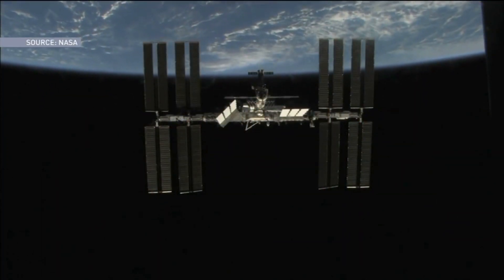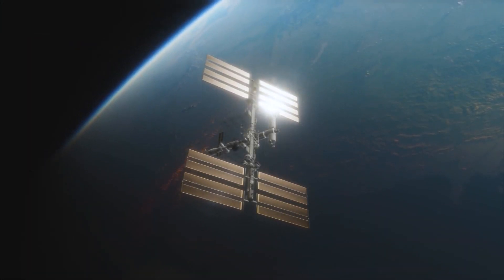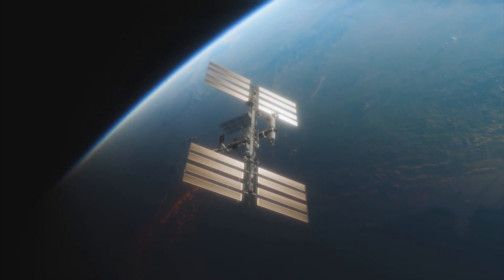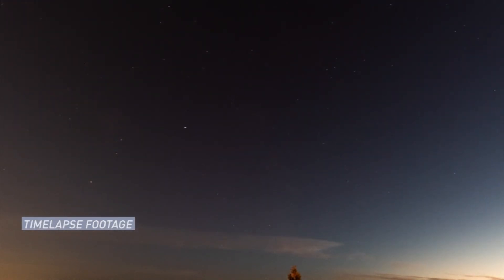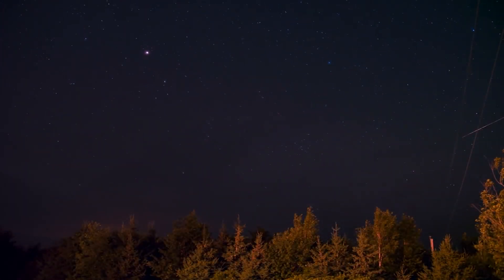Most of what we launch into space actually ends up staying there, and we can see some of these objects as they pass overhead. The International Space Station is probably the most famous, and we can spot the station in the early evening or the pre-dawn morning, when it's dark for us here on the ground but the station's solar panels are catching the light from the sun. Look for a bright dot of light moving faster than a plane that takes about 5–6 minutes to complete its pass from horizon to horizon. We can spot other satellites this way too.